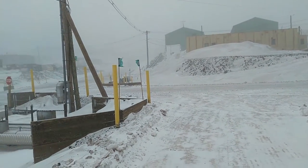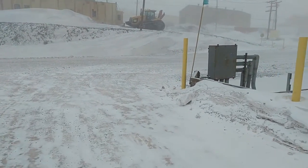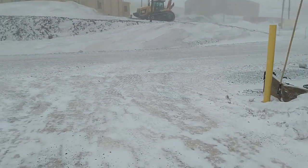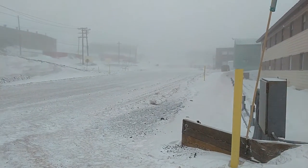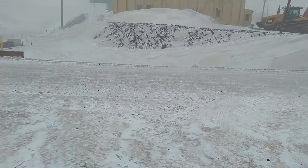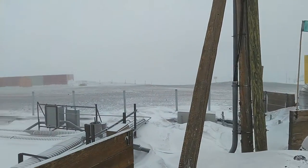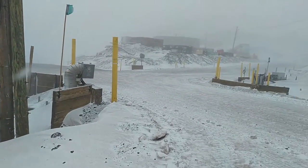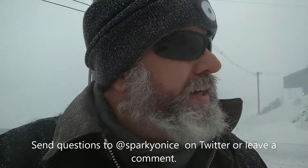I'm going to take a walk out into the wind and see what happens. As you can see, it's still pretty breezy out here. This isn't supposed to let up for about 24 hours. We're going to get a little snowy around here. Should be fun though — makes for an interesting life.